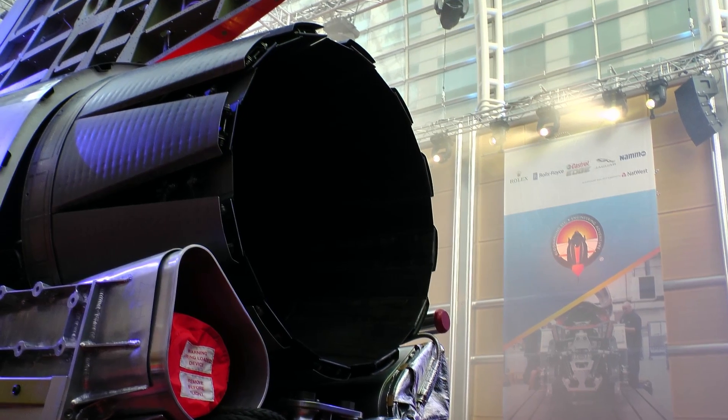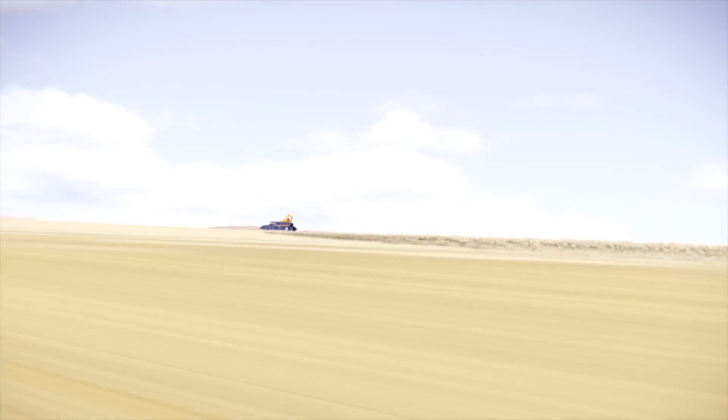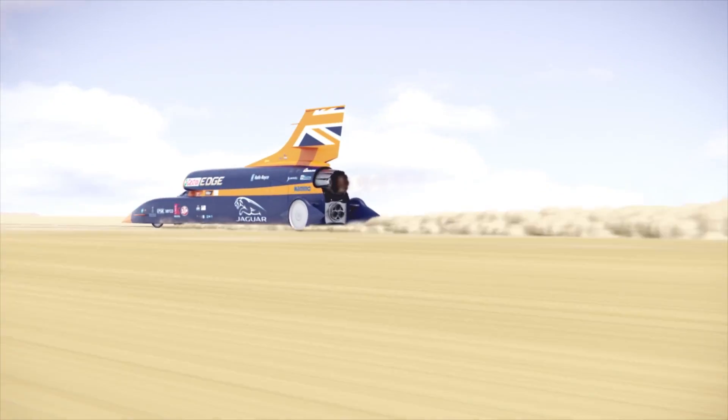Above the hybrid rocket and the Jaguar engine is the EJ200, which has been taken from a Typhoon aircraft. That will provide the initial thrust for the car, and will achieve upwards of 350 miles per hour before he engages the hybrid rocket.